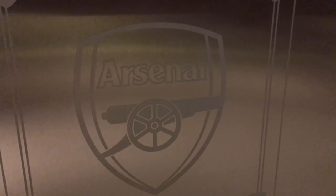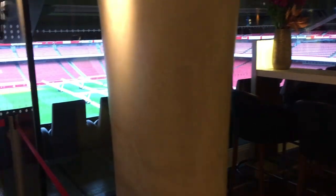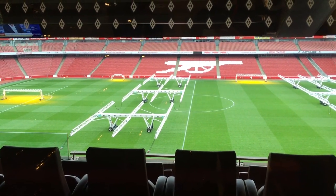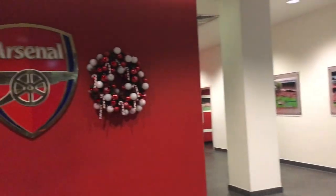The Diamond Club is invite only, and if you're lucky enough to get an invite you'll get a five-course meal and a fantastic view of the pitch. Now let's head down to the players' entrance — through the doors, the first thing the players see front and center is the Arsenal crest.